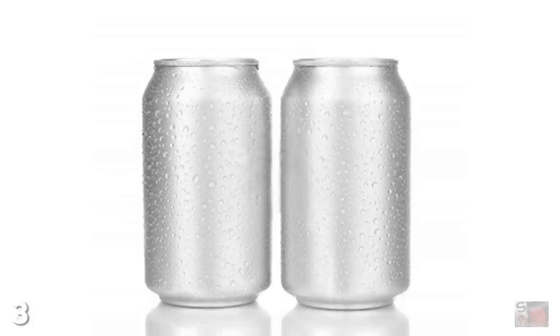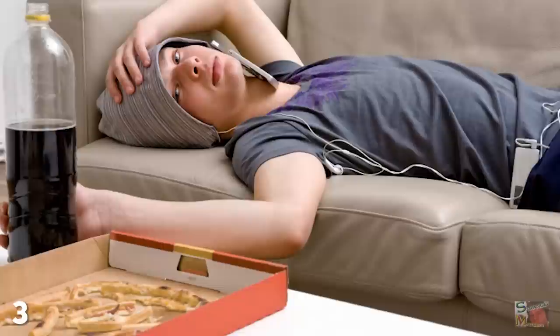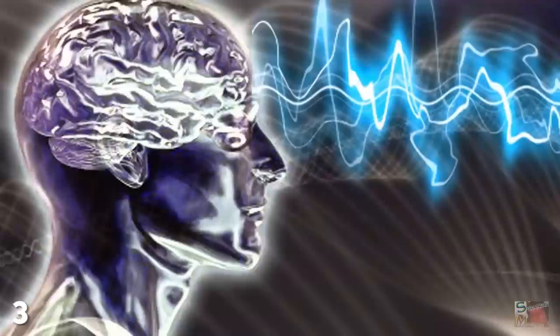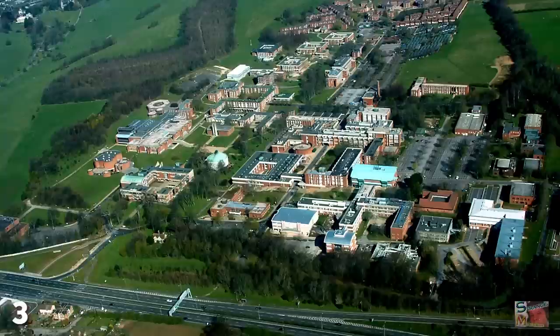In at number 3: Star Trek Tractor Beams. Is your soda can or tube of cookie dough sat staring at you across the room, agonizingly beyond the reach of your lazy, fat paws? Well, in the future you may be able to summon said objects like a god by using a sound-based sonic tractor beam to drag it towards you.